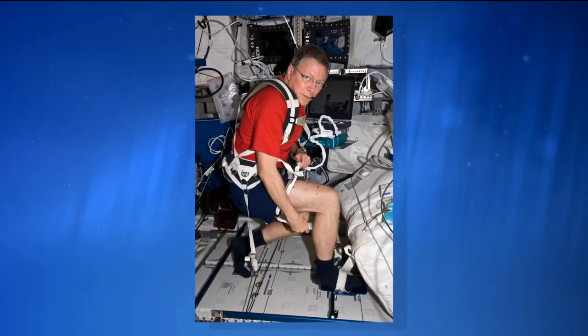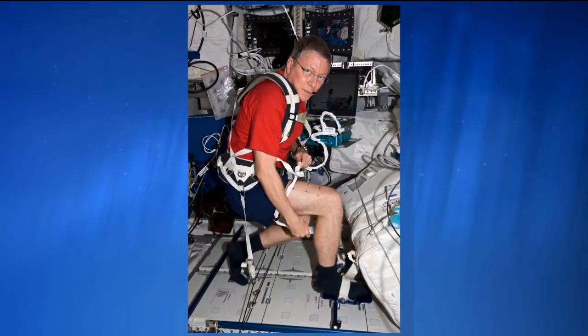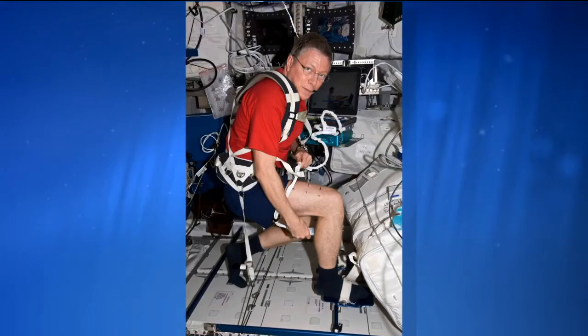Everyone uses the same equipment — the bicycle, the treadmill, and the weightlifting device. The SPRINT participants do a special program where they do weightlifting three days a week instead of the usual six days a week. So they're doing half the number of sessions, but the sessions they do are harder workouts.